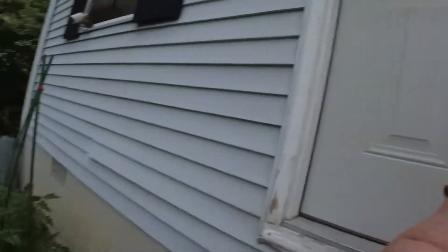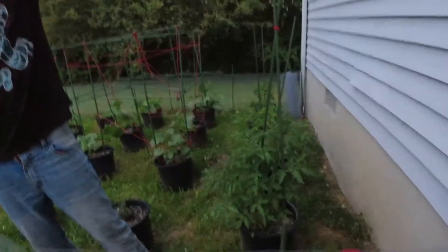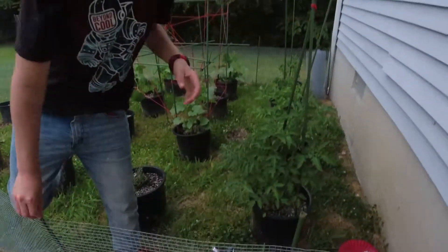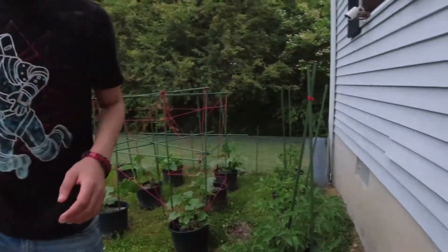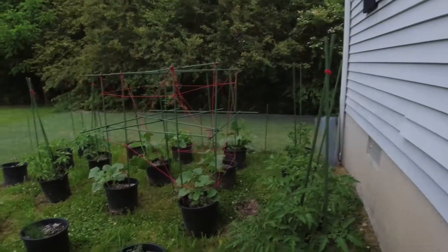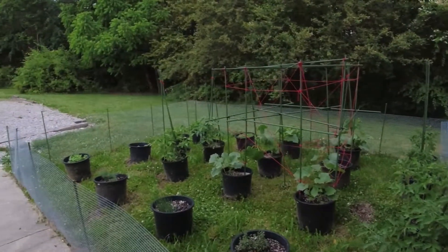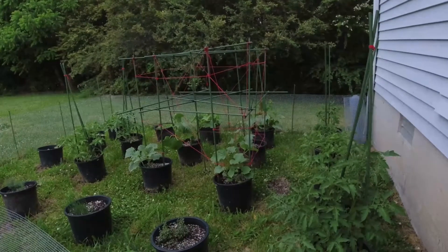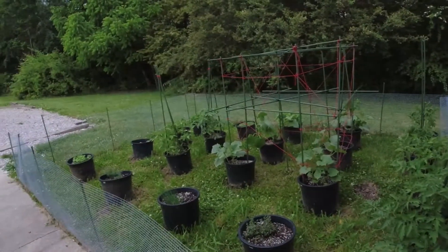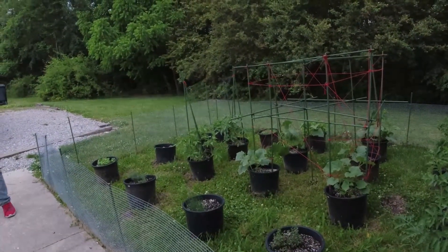That's what our tomatoes, cucumbers, and herbs are starting to look like. Not a bad little garden that we got going — it's a good little garden. It's going pretty good right now. Hopefully in another few weeks or so we might start getting something.